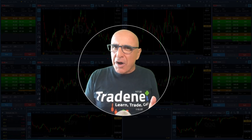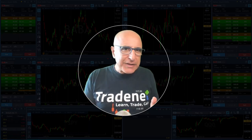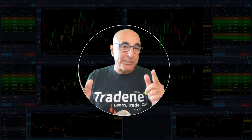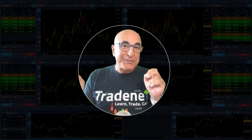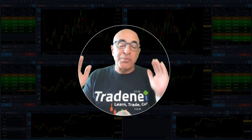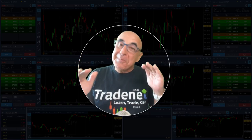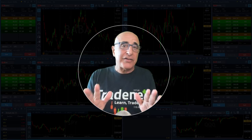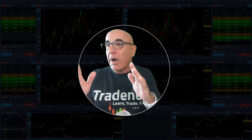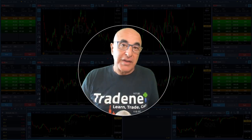Now pre-market time, the market is about to open soon. We're already down 0.6% — the S&P is gapping down 0.6%. Take a look at my pre-market picks. I'm always looking for interesting pre-market picks which I may or may not trade during the day, depending on the market direction and the behavior of the stocks I'm following.